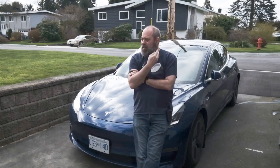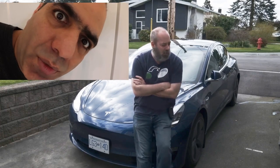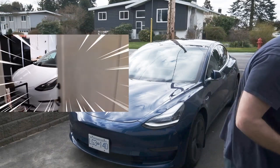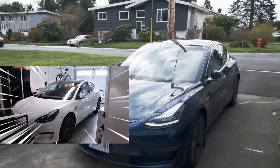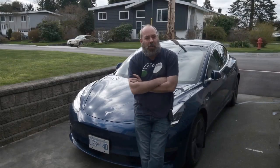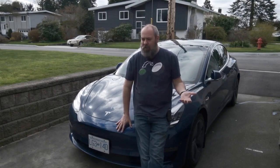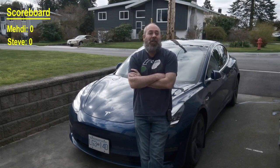Why does he call me Necklace Steve? I've got a neck. Maybe you're Necklace, Mehdi. Gotta work on my trash talk. Hi, look what I bought. I bought a Tesla. So Mehdi bought a Tesla too. Turns out we both cheaped out — bought the slowest, cheapest Tesla available. To be totally truthful, we bought the blue one, and the blue one cost $1,300 more than the white one. I guess blue pigment costs a lot more. So I guess you win, Mehdi. You're cheaper than I am.